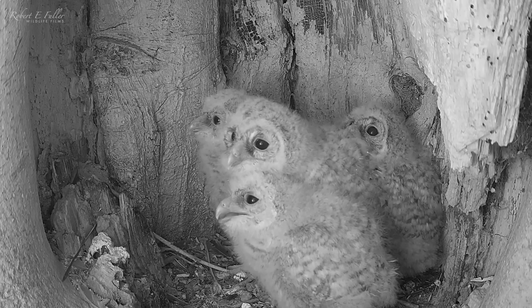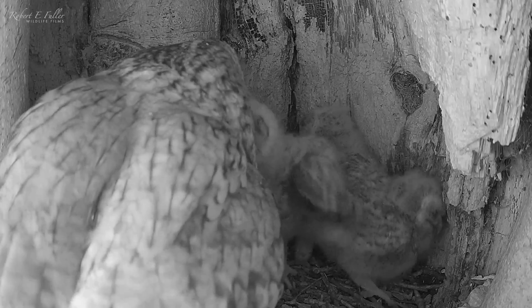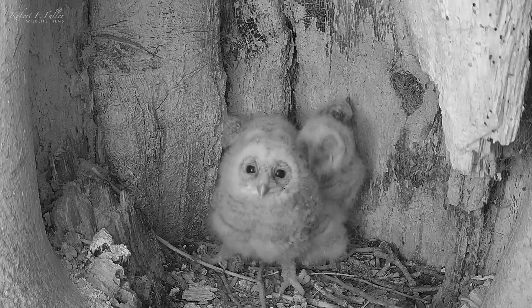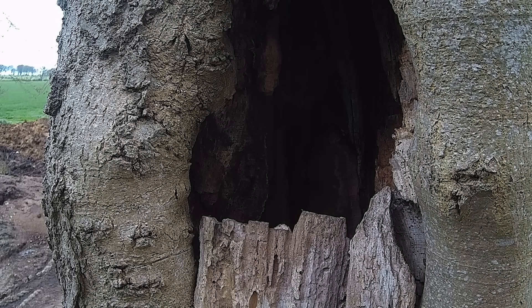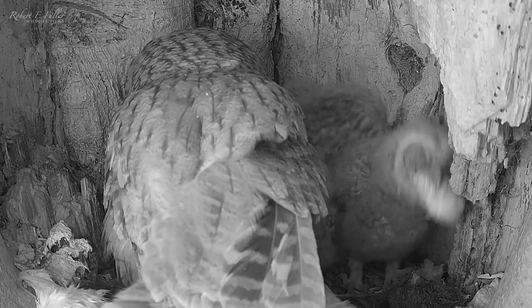But because the owlets are so big, I'm concerned his deliveries are just not enough. Bonnie starts to hunt now too, but even this is not sufficient — the chicks are clearly still hungry. So I'll give this large brood a helping hand, providing a handful of mice each day, which they seem to be thankful for.